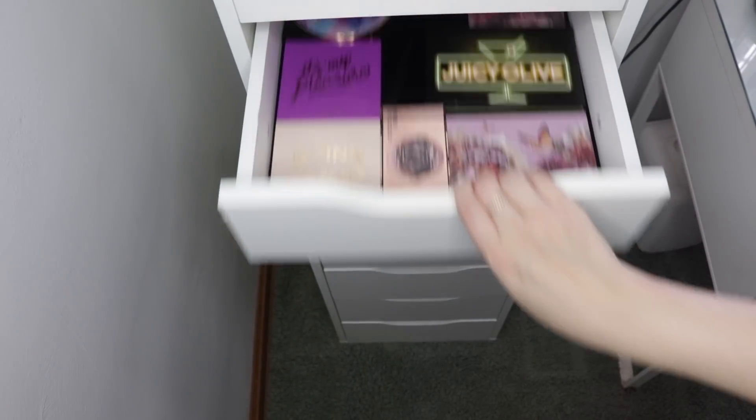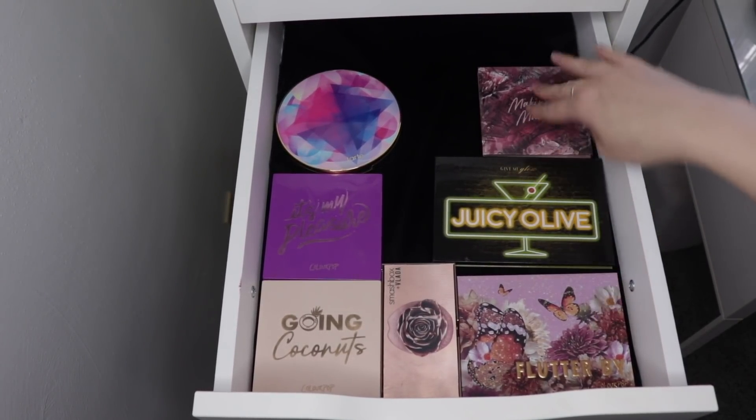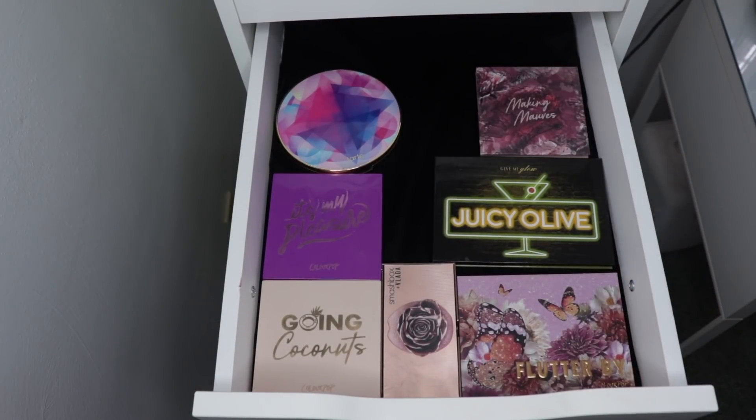My next drawer is smaller eyeshadow palettes, and I don't really have anything right now that I'm going to pull out. Maybe next month I'll play around with the Making Mops palette a little bit more, but I want to focus on the Too Faced Natural Lust palette. I also have a couple other eyeshadow palettes coming in this month, so I'd like to have a little more wiggle room to play around, and I'm not going to pull any more out from this drawer.